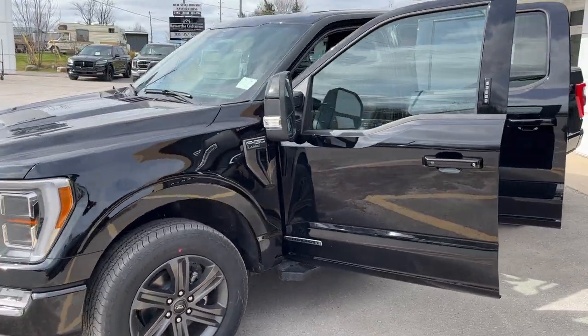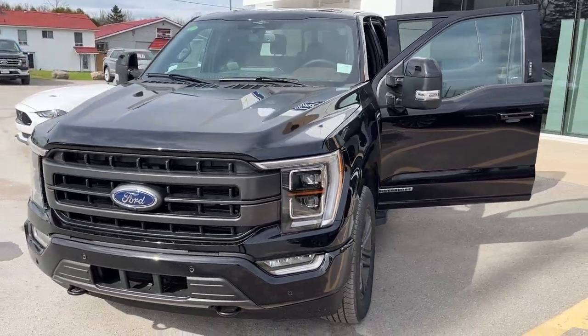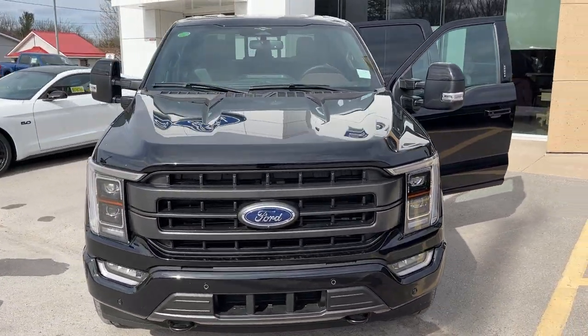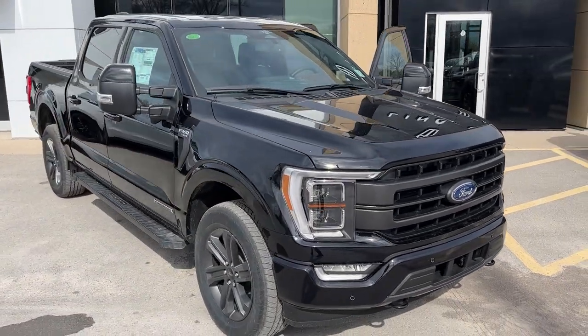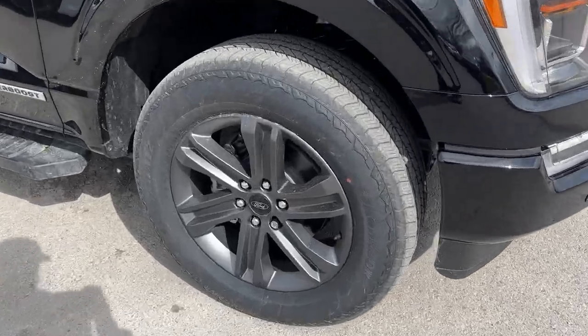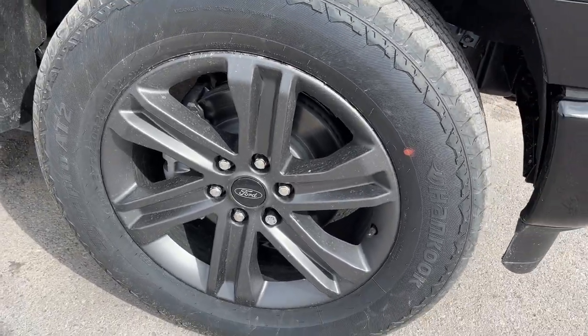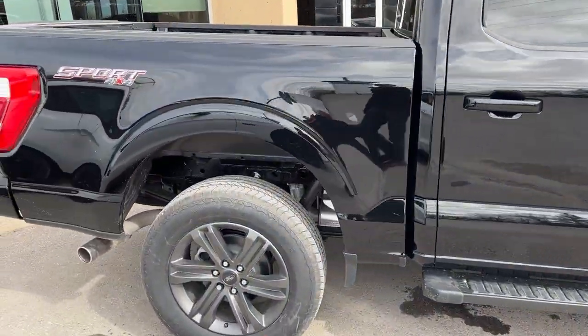2023 Ford F-150 Lariat 502A in Agate Black Metallic — an absolutely awesome looking truck. This one is powered by the 3.5-liter PowerBoost full hybrid engine, so you get great fuel economy. Rolling on 20-inch dark aluminum alloy wheels with all-terrain tires, this is a SuperCrew setup with the five and a half foot bed.